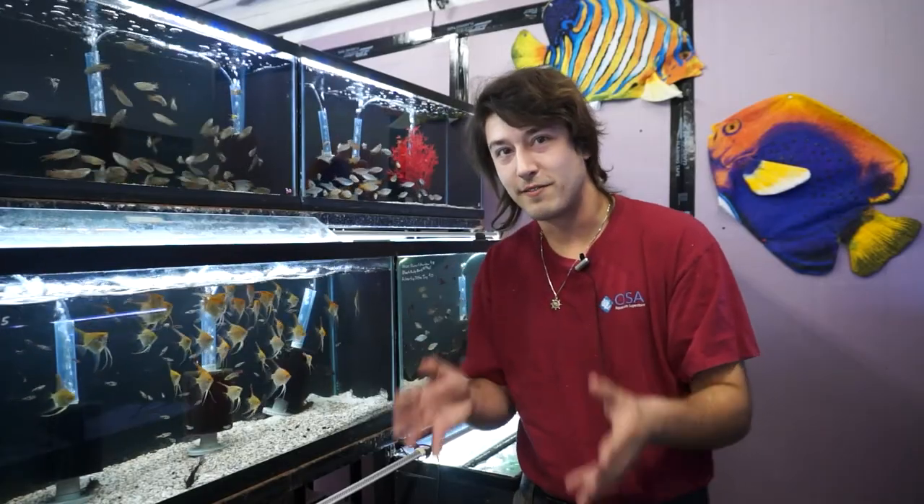Hello OSA, Taras here. Welcome to another episode of our running series, What is a Fish? And because we don't have enough of them, we're going to be doing another catfish episode. Travel with me to the inner Amazon basin where we're going to be covering the talking catfish, or the Raphael catfish.